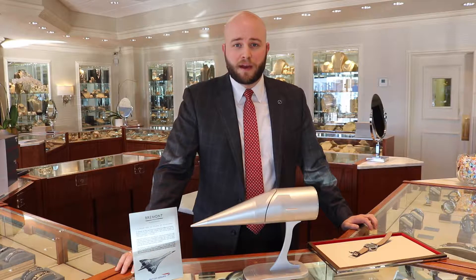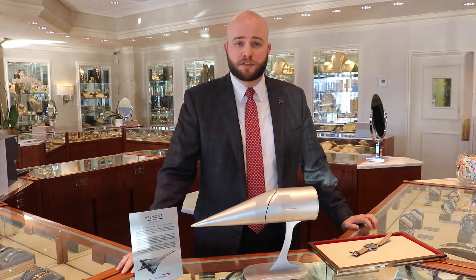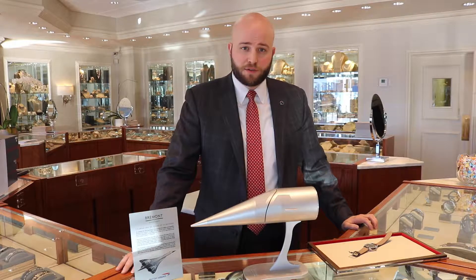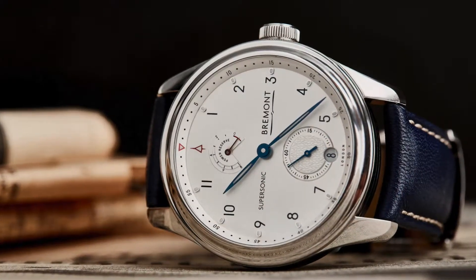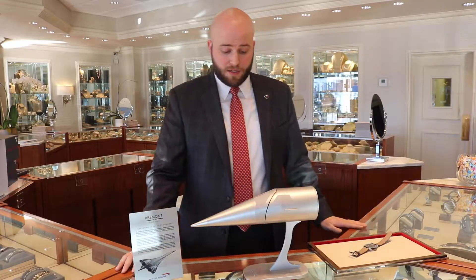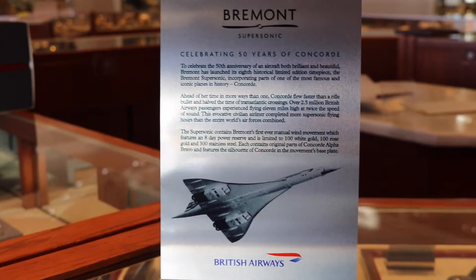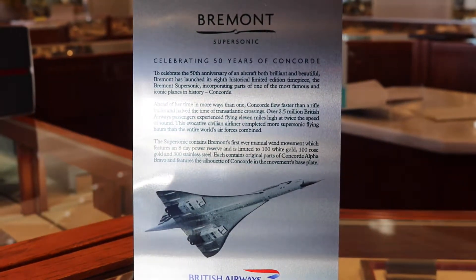Hi, this is Tony Walsh with Mednikau Jewelers wanting to show you the newest Bremont Special Edition watch that we have received direct from England. It is the Supersonic Edition, and what's special about this edition is it's made in conjunction with Concorde, the supersonic jet that British Airways had in its fleet.